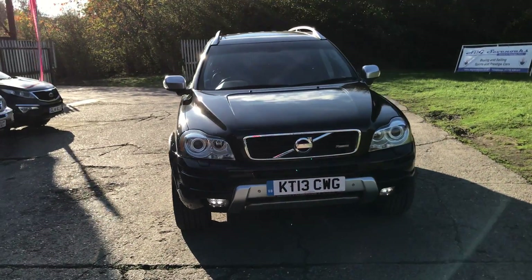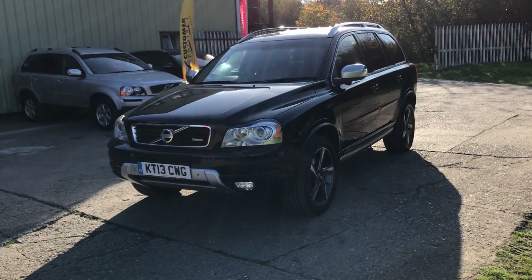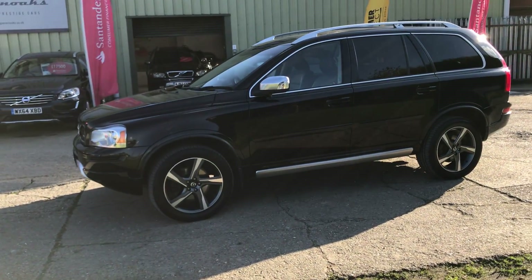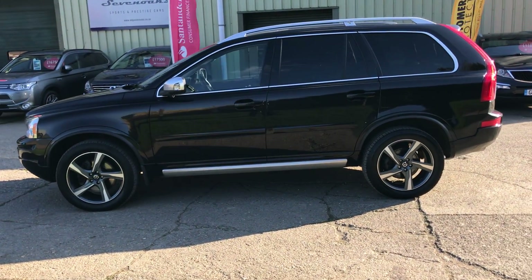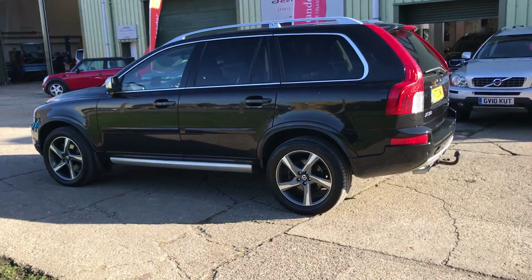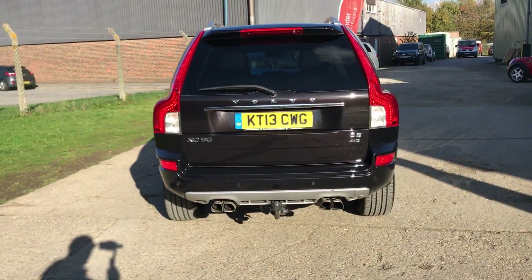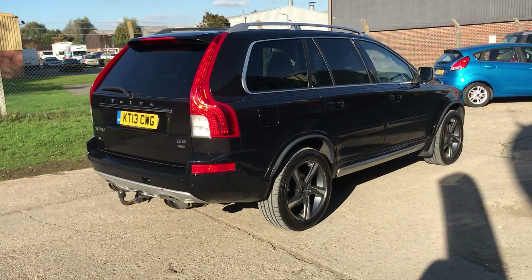Finished in metallic ember black, it's part of the Inscription program with Volvo — an expensive option pack. It features automatic adaptive Xenon headlights with wash, 19-inch alloy wheels, rear privacy glass, aluminium mirror backs, aluminium roof rails, front and rear parking sensors, a detachable tow bar, and a perfect service history fully documented on the website.